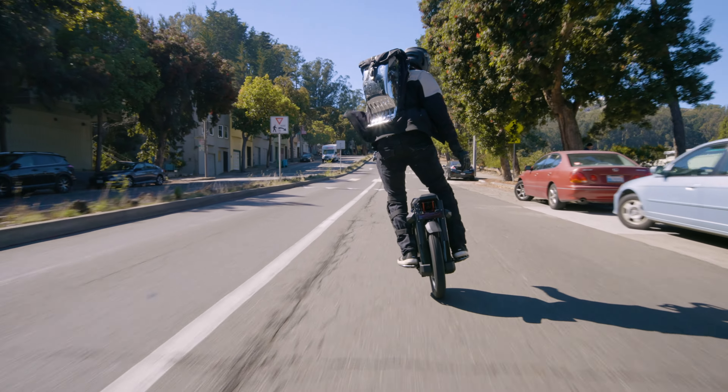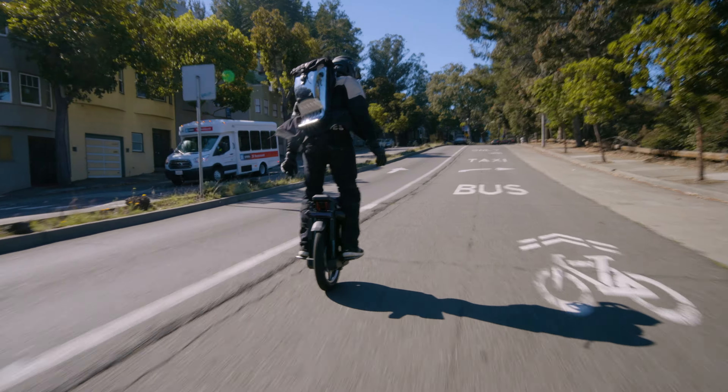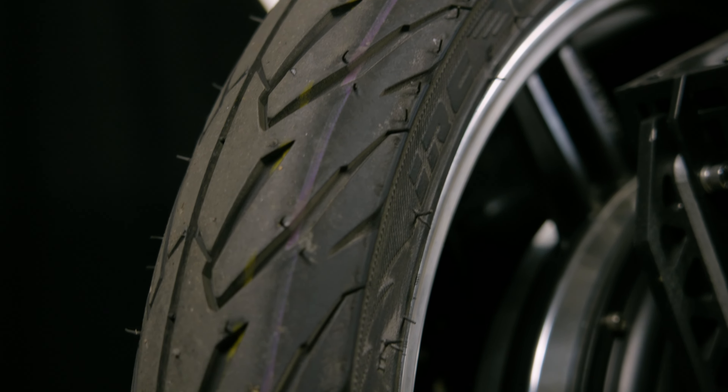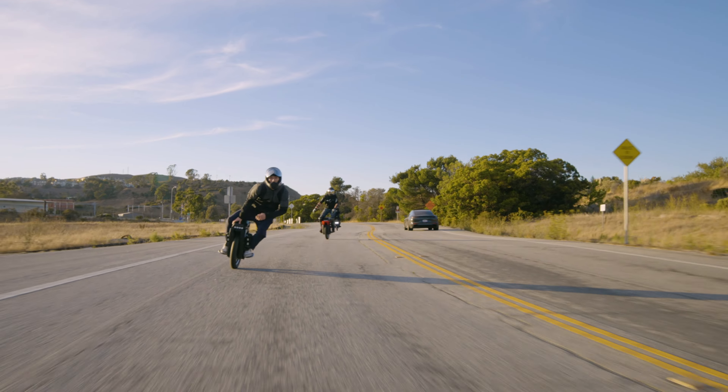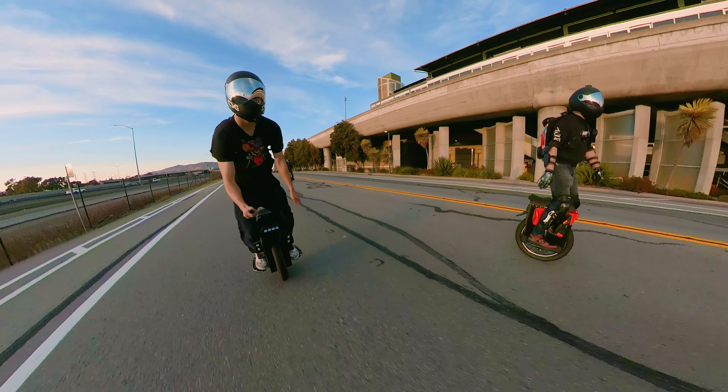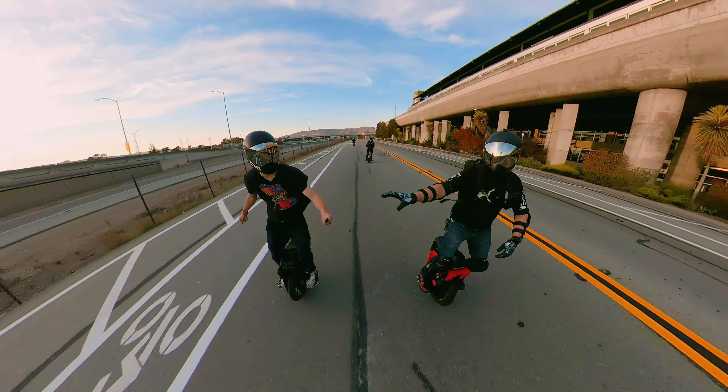The Master Pro comes with a stable street tire, but it wasn't up to our standards, so we threw on an IRC tire and it changed the ride completely. It's now more nimble and can be thrown around effortlessly. If you want the same ride feel, you can add the tire upgrade to checkout when you buy the Master Pro on our site.